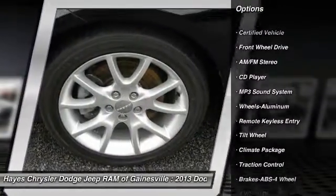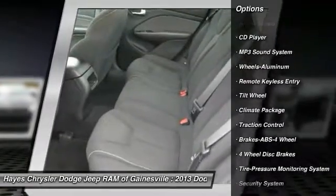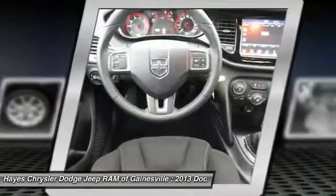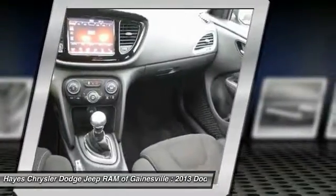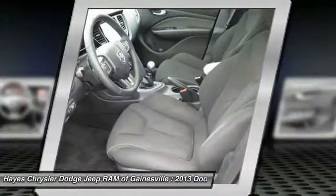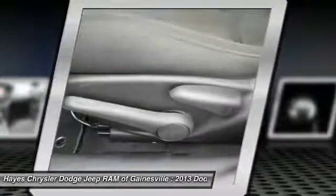anti-lock braking system, air conditioning, power steering, aluminum wheels, rear defrost, AM FM stereo radio, FWD, MP3 playback stereo, security system. Your new ride is just a phone call away.